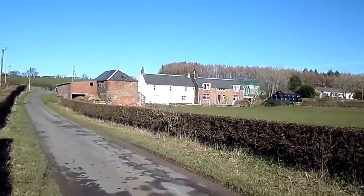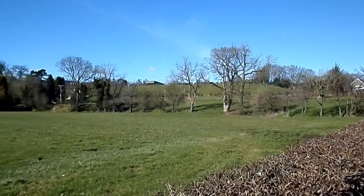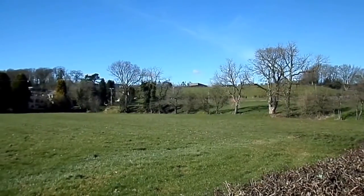Another claim to fame of this small hamlet is just over in the distance over here — now nothing left of it. It used to be the site of the curling stone works that is now based in Moklin itself.